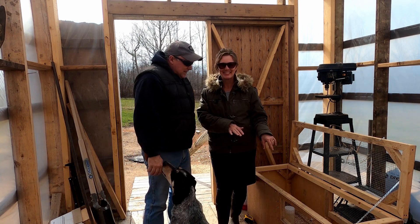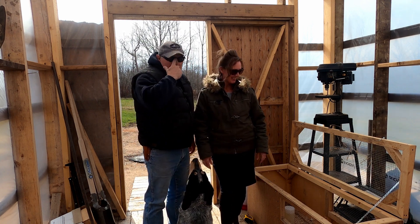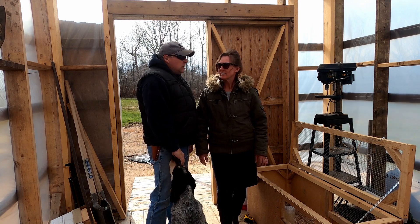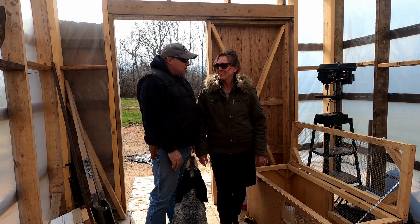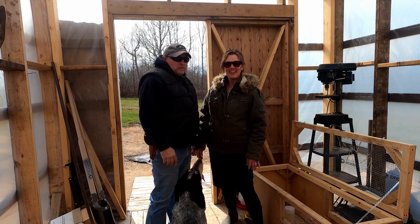Hey everybody, welcome back to the creek — Creekside, Creekside Maples. A lot going on today. We've got our new meat king broiler chickens that came in today. We did not know they were coming today — it was a huge surprise — so we're going to share all that with you in just a few minutes.